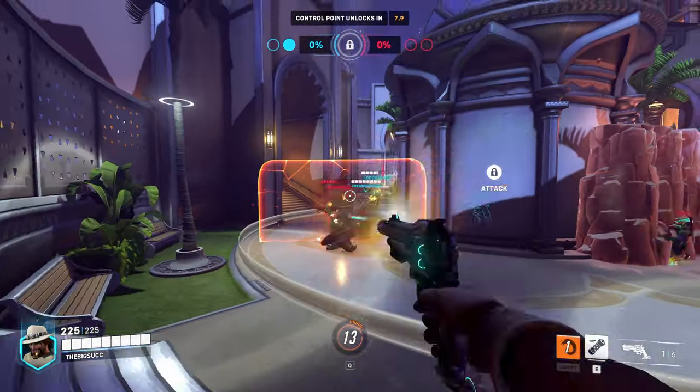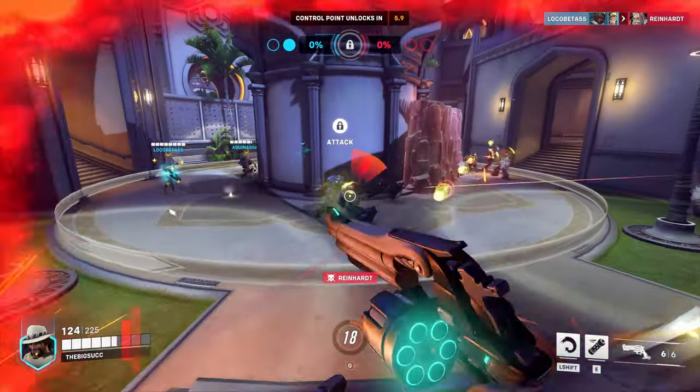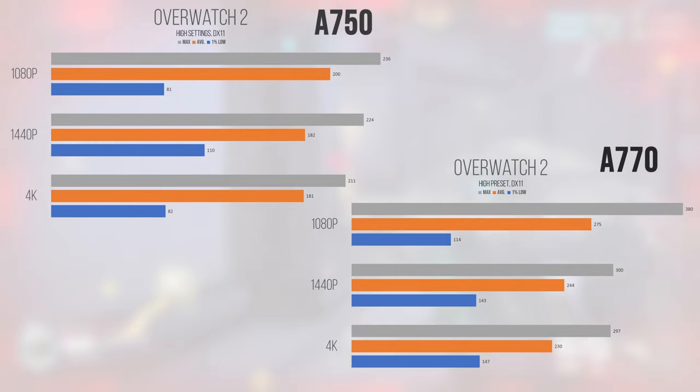Overwatch 2, despite both cards not coming close to what an RTX 4060 can put out, saw one of the strongest performance improvements on the A770 over the A750 at all resolutions. 1080p saw average performance lean in favor of the A770 by 37.5%, with 1% lows improving by over 40%. 1440p saw an over 34% performance improvement on the A770, and 4K saw average performance improve by over 27%, with 1% lows jumping by a whopping 79%. This translates to better performance in worst-case scenarios and improved frame time stability.